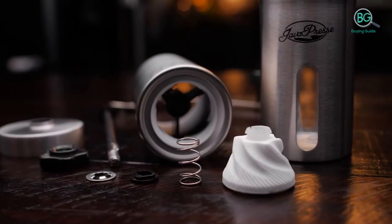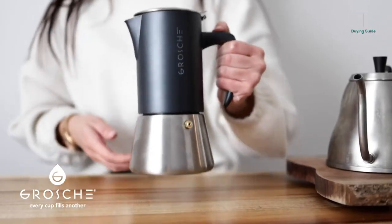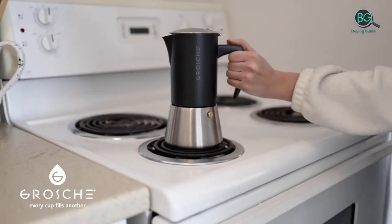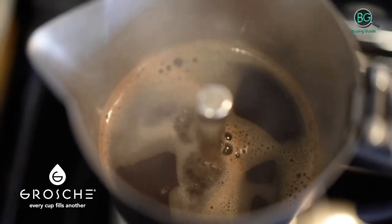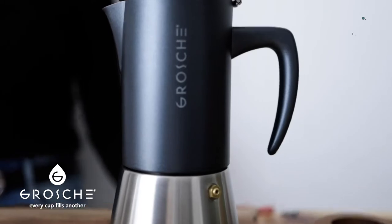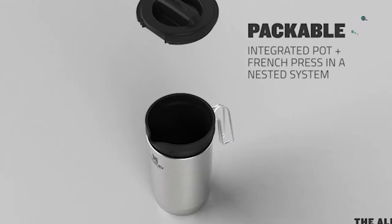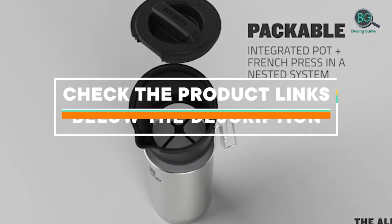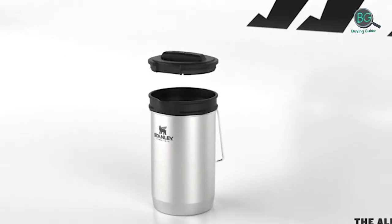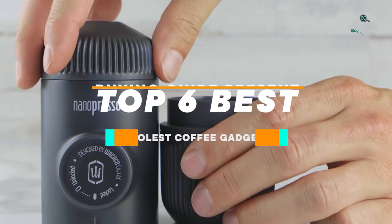In this review we will be discussing in detail the best coolest coffee gadgets available in the market today. This list was created based on my viewpoints as well as the cost situation in the market. If you want more information and pricing, please check the product links below the description. Please subscribe to our channel for more updates.